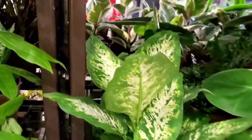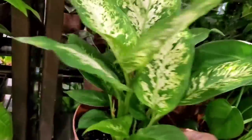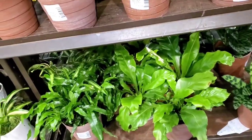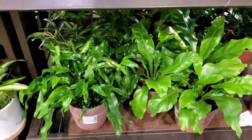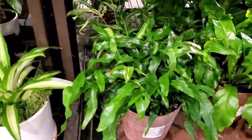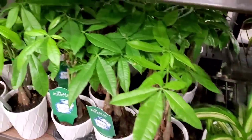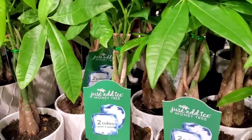A different Dieffenbachia — let's see, that's $12.98. And some more ferns: the bird's nest fern and kangaroo paw fern. And some more money trees.